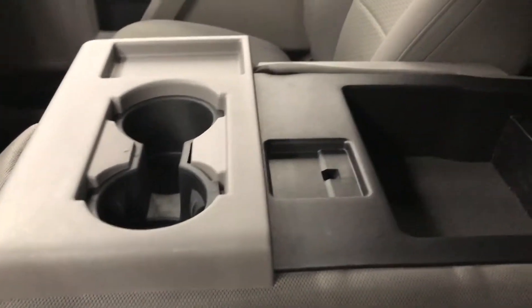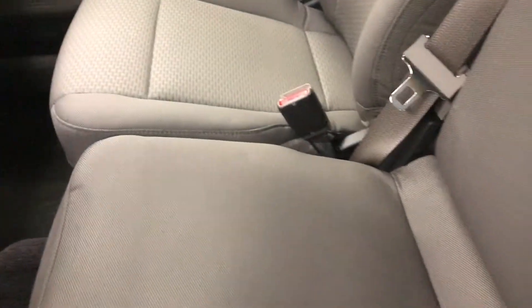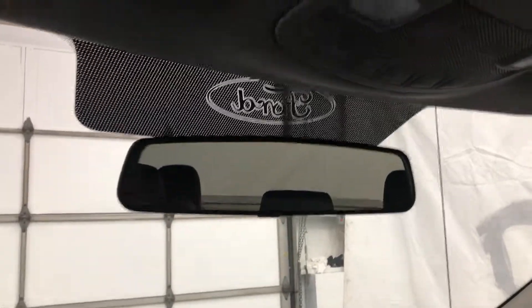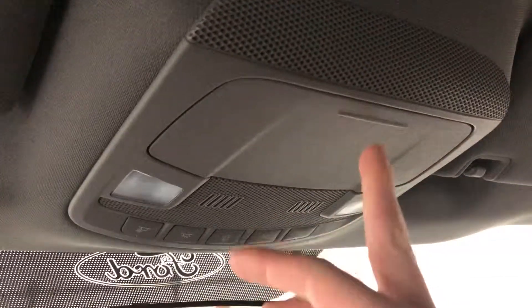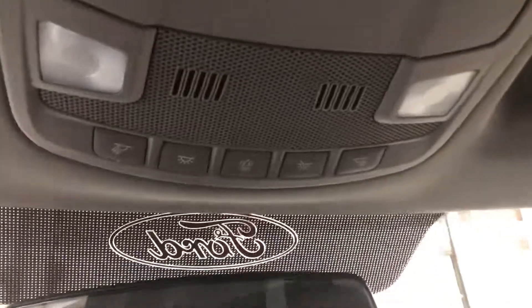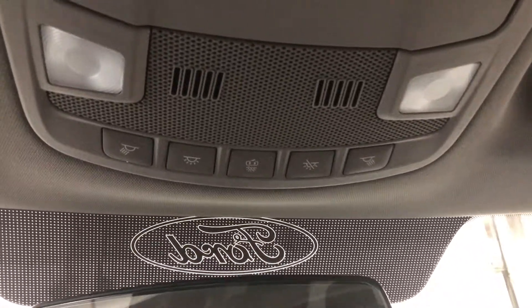The center console houses two cup holders along with a large storage compartment. This also folds up and becomes your sixth seat. Then we have the rearview mirror, dome lights, a glass holder, and various interior light controls.